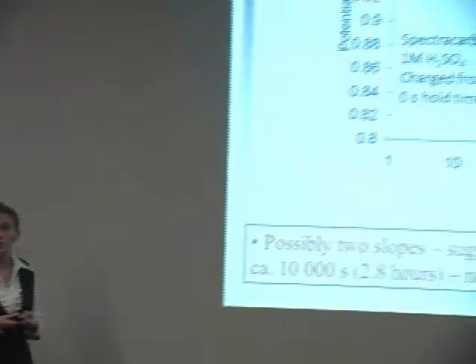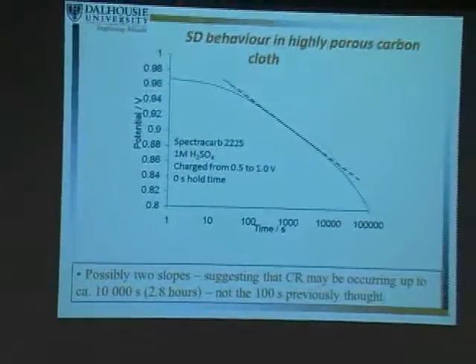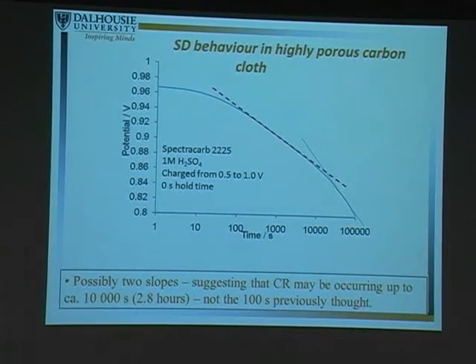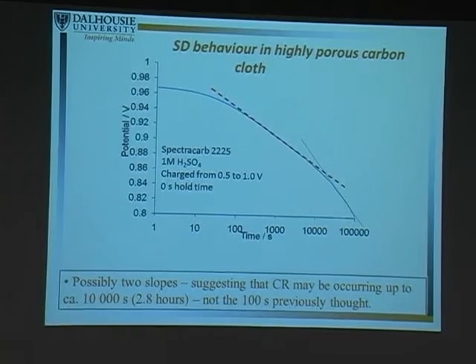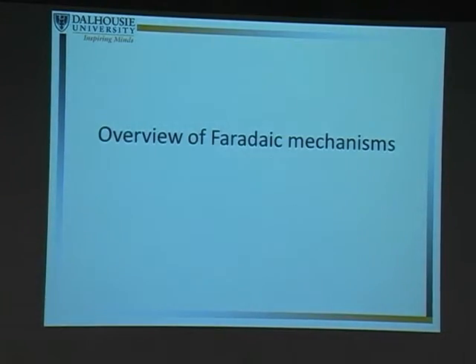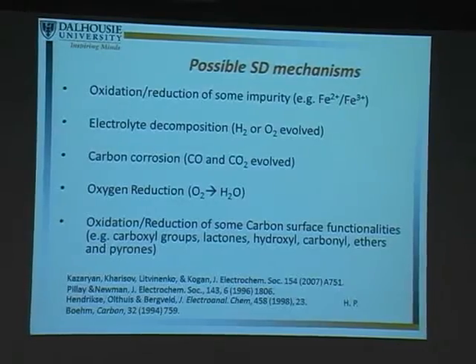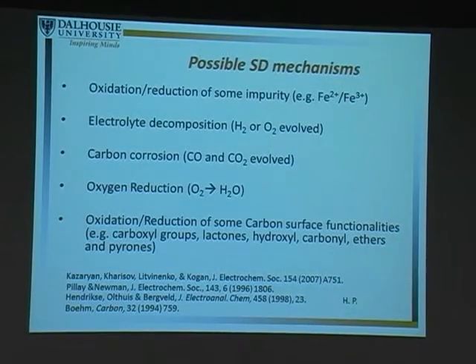Simultaneously, we're trying to figure out what the faradaic reaction is — because we believe charge redistribution and a faradaic reaction are happening at the same time. We want to identify what that faradaic reaction is and then figure out how to stop it, because if we can stop it, we can make these supercapacitors last longer.